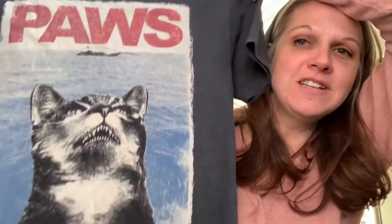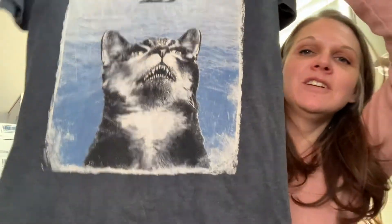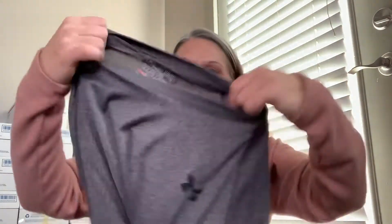Next item — I got this for my son. You probably thought in my video it was Jaws, but it's Paws. There's a kitty looking like a shark and a little mouse on top of the water. He has a thing for funny t-shirts so I grabbed that for him. And I also got him an Under Armour t-shirt because he loves this kind of stuff — he doesn't like jeans or anything stiff.